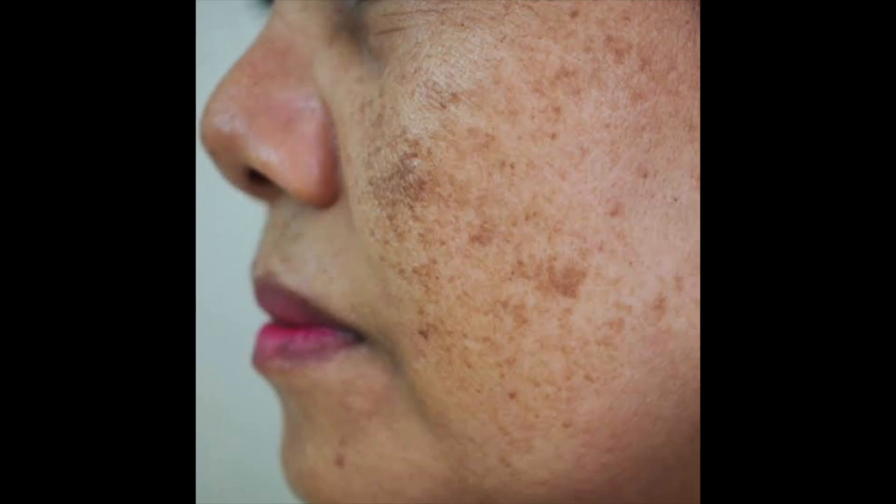Hi guys, today I am taking you through skincare. I know you guys have multiple skin concerns like hyperpigmentation, melasma, and acne marks, and you will be tired of using multiple products.